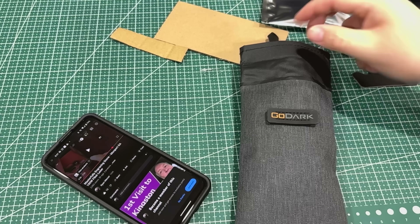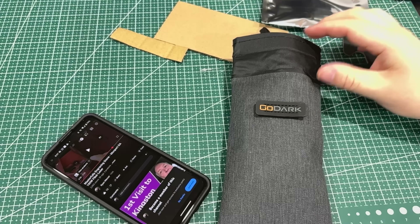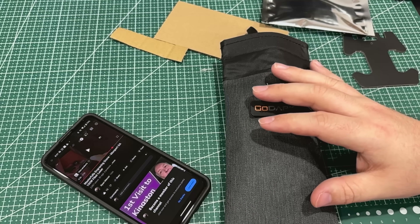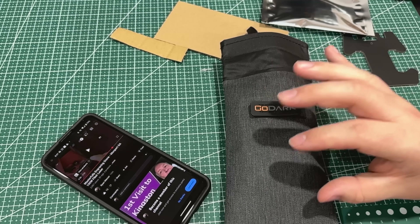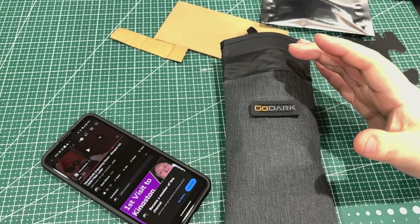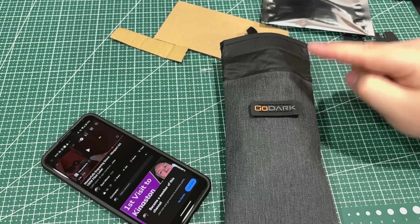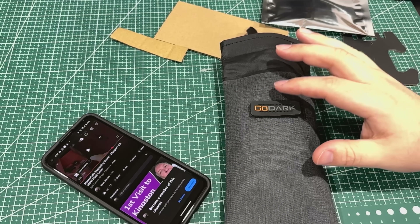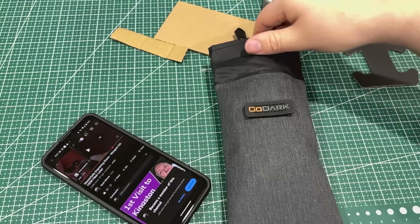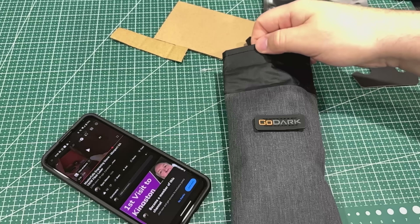This comes with a two-year warranty. It has a felt lining so you're not scratching your screen, and a little bit of padding — plenty for your phone. The maximum device you can fit is about 3.25 inches wide by 6.75 inches, so some bigger phones won't fit this model, but they do have bigger models. Always make sure you're folding and rolling it up and then securing it to ensure no signal is getting in there.